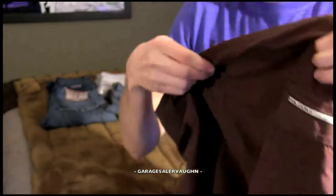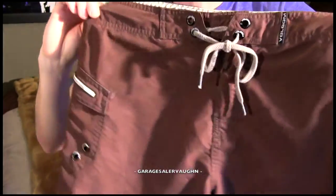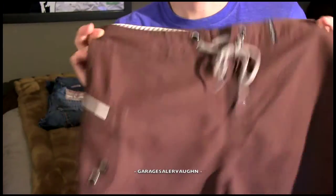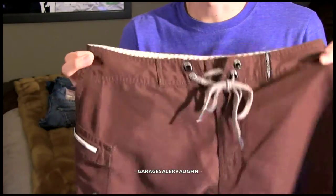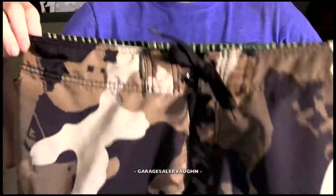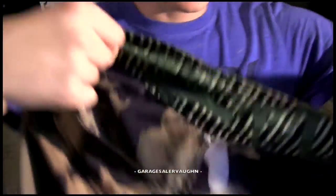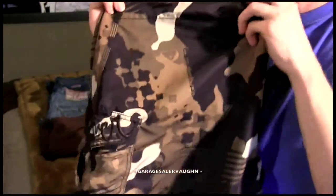Now we'll switch over — I've got a couple of bathing suits. Here is a pair of Volcom swim trunks in size 30. I've sold other Volcom swim trunks like this for anywhere from $15 to $20. These aren't in brand new shape, so probably $15, and I believe I paid $4. I've got one more bathing suit — a big men's pair. I'm not sure of the size because the tag pulled off. These are Quicksilver Camo and I'll have no problem selling them for $20. They're nice and comfortable, and I paid $4.